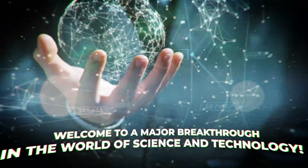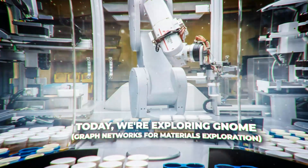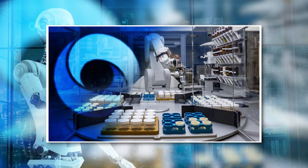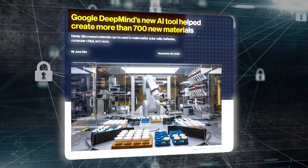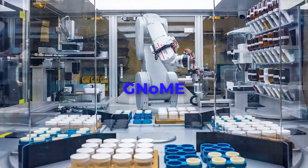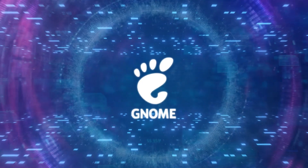Welcome to a major breakthrough in the world of science and technology. Today, we're exploring Genome, or Graph Networks for Materials Exploration, a remarkable AI innovation by Google DeepMind. This tool isn't just another update in AI — it's a leap into the future of materials discovery. How does Genome transform industries from energy to medicine? Let's dive in.